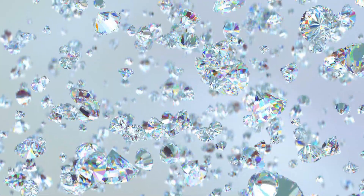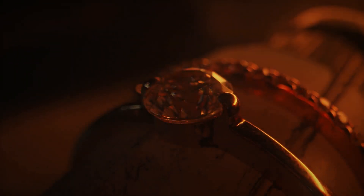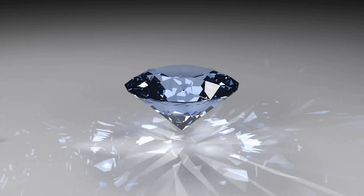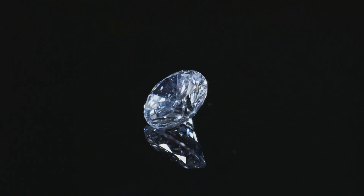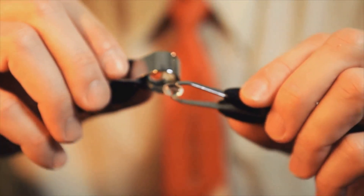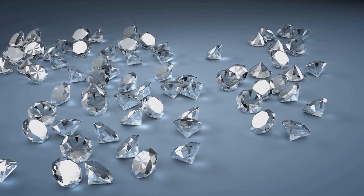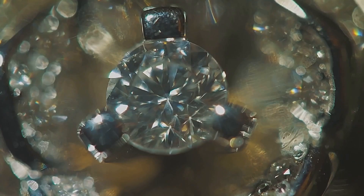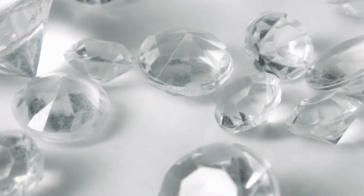Lab-grown diamonds are often surrounded by misconceptions. Some believe they are simply imitations like cubic zirconia — this is entirely false. Lab-grown diamonds are real diamonds, possessing the same physical, chemical, and optical properties as their natural counterparts. Another misconception is that lab-grown diamonds are flawless while natural diamonds have inclusions. In reality, both types can exhibit a range of clarity grades. Natural diamonds often have inclusions formed during their creation, and lab-grown diamonds can also have inclusions, though they may differ in nature. These inclusions simply reflect each diamond's unique formation process.